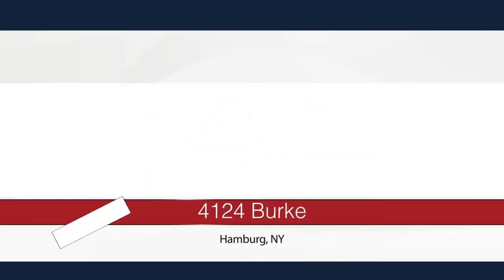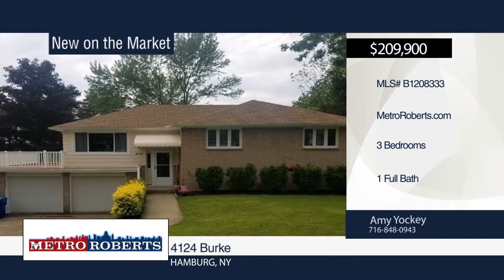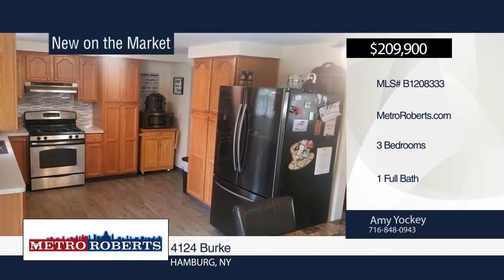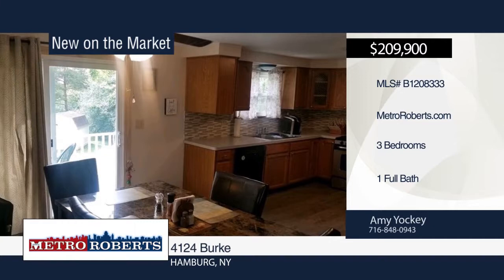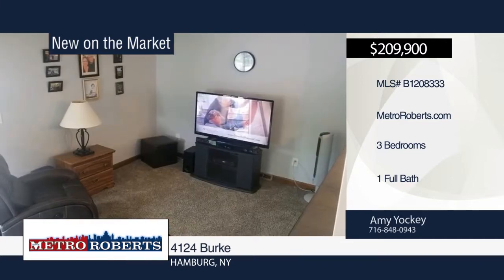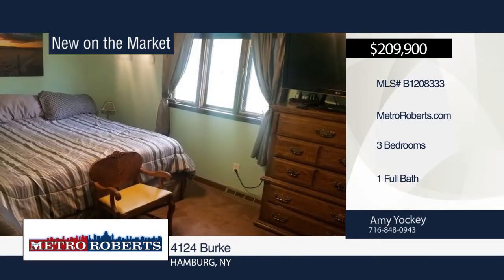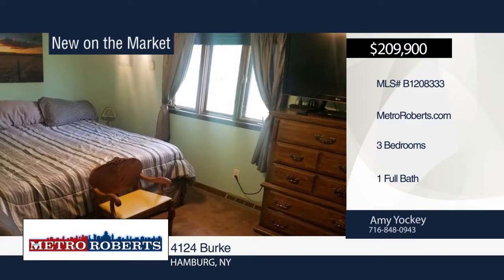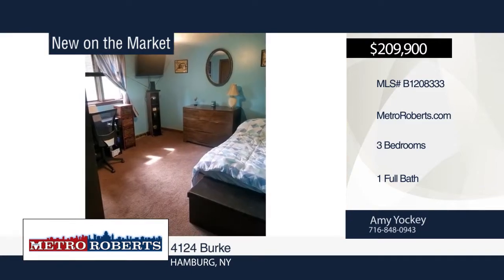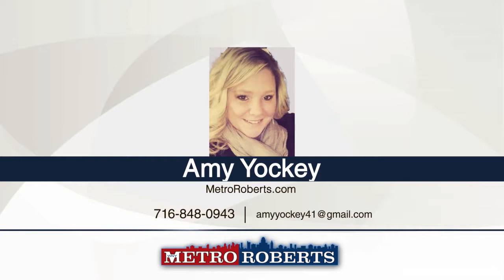Don't miss this three-bedroom, one-bath home in Hamburg. Features include newer roof with transferable warranty, second driveway for additional parking, two decks, and kitchen appliances included as-is. Updates within the last year include fresh paint, pergola kitchen floor, backsplash, counters, some new windows, two patio slider doors and security locks, and entryway front door. There's an in-law suite with summer kitchen in the basement. The riding lawnmower is negotiable. Make it yours with a call to Amy Yockey.